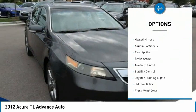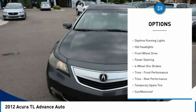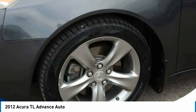Tire pressure monitor, blind spot monitor, heated mirrors, aluminum wheels, rear spoiler, brake assist, traction control, stability control, daytime running lights, HID headlights.